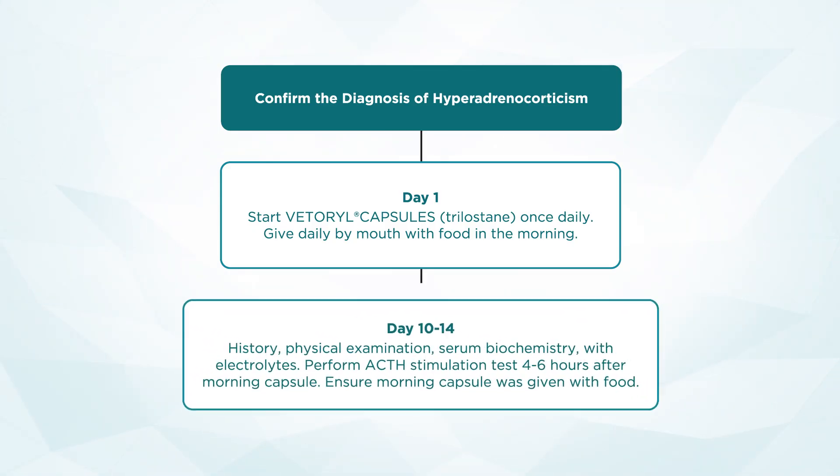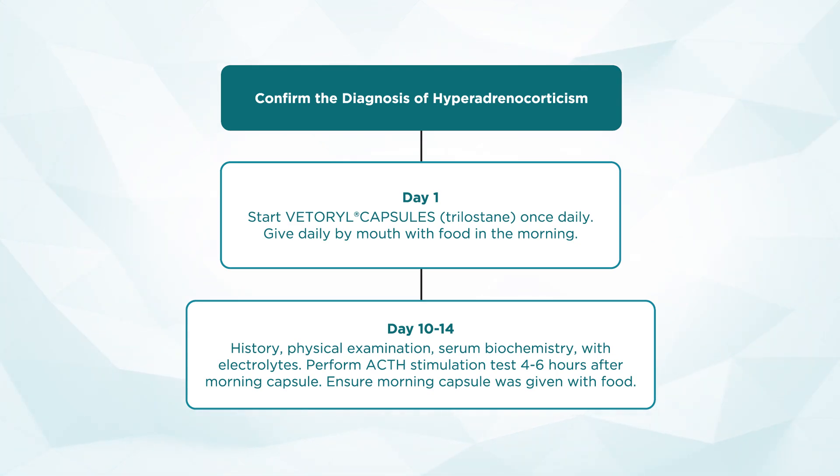After starting Vetril, it takes time for the medication's enzyme-blocking activity to reach its full effect in suppressing cortisol concentrations. Therefore, our first monitoring visit will occur on day 10 to 14. History, physical exam, and serum biochemistry with an electrolyte panel, as well as performance of an ACTH stimulation test within 4–6 hours of the morning dose of Vetril, should be performed. It is always good to ensure that the patient's pill was given in the morning with food.